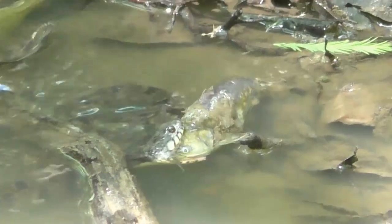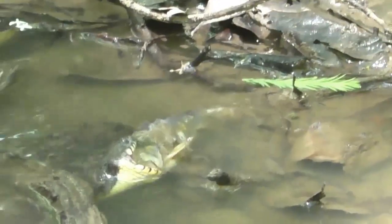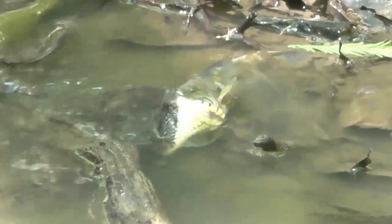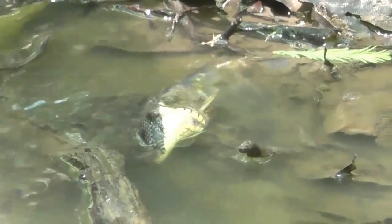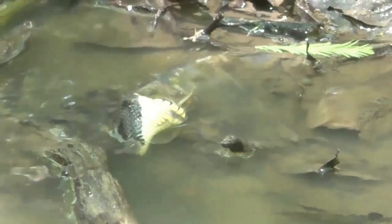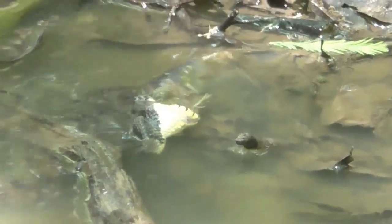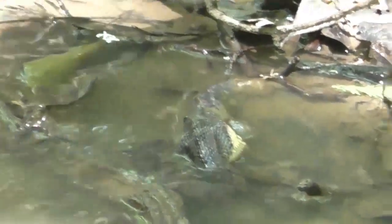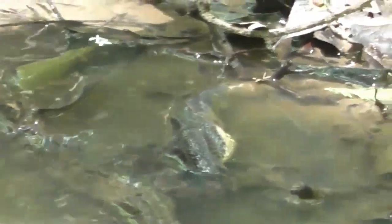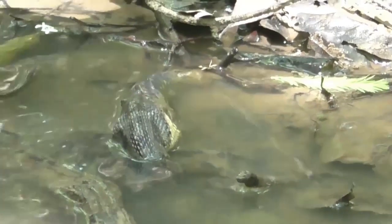He's got it head first and initially it just looks like it's too much for him to handle. It's just amazing the way they can unhinge those jaws. They work these little creeks and go up into little overhangs and holes, and they actually find those catfish trapped up in there.